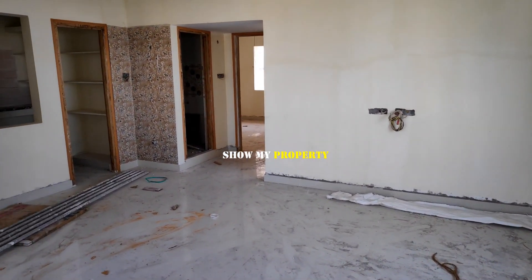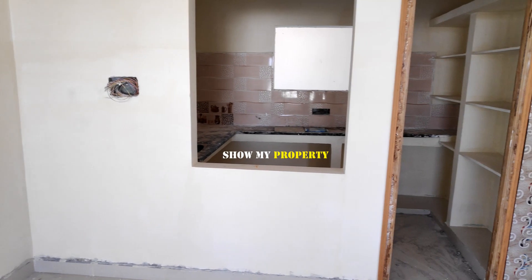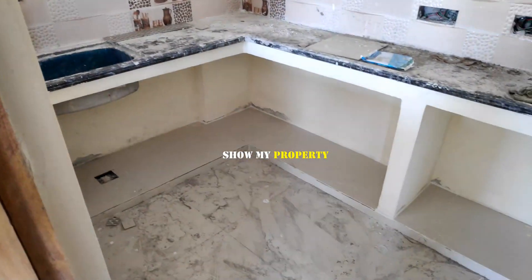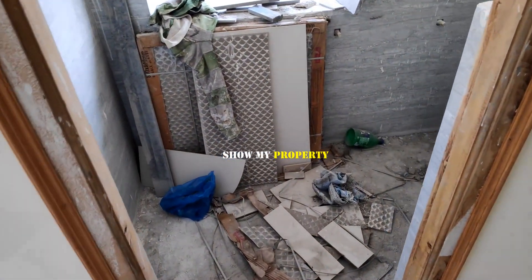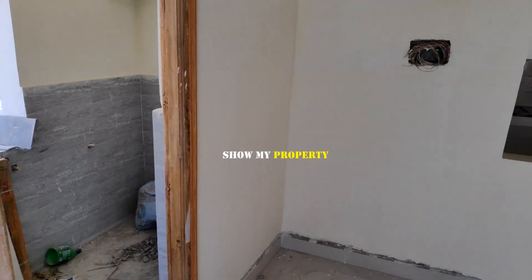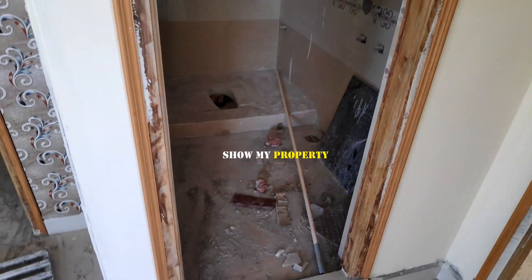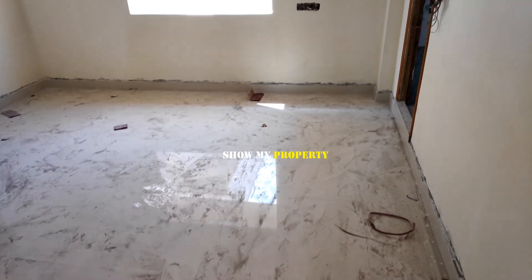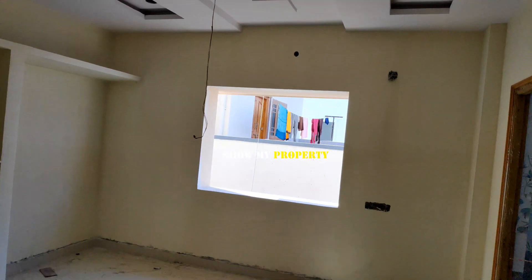I am going to check out the kitchen area. I am going to check out the balcony. This room is 1155 SFT.